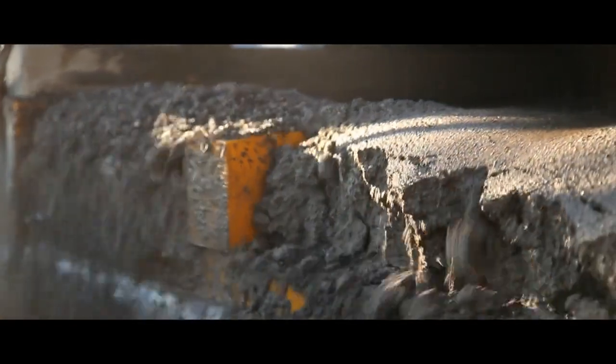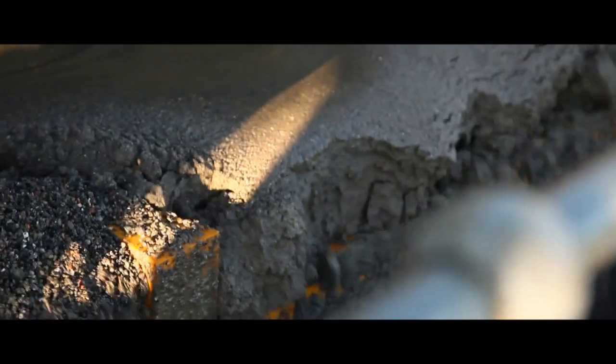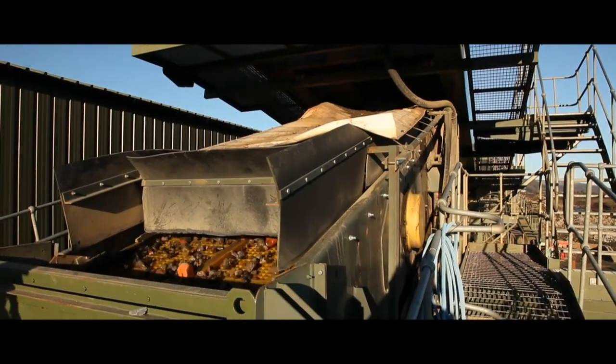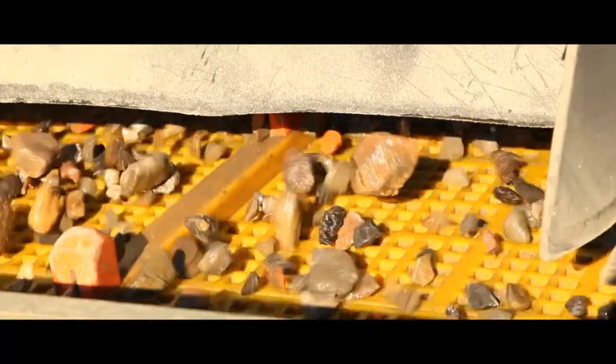The five-millimetre down is fed into a hydro cyclone and separated into a sand and a three-to-five-millimetre aggregate. A staggering 99% of the feedstock is recovered into sustainable aggregates.